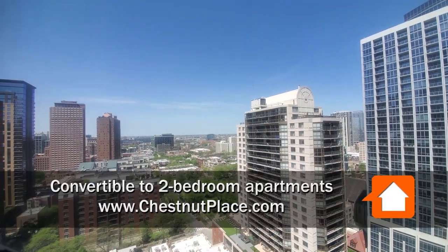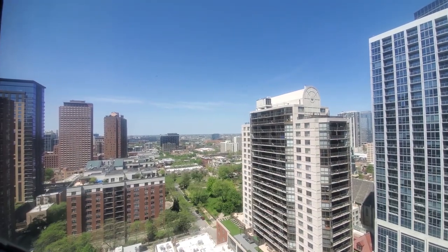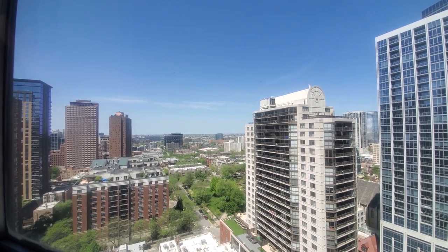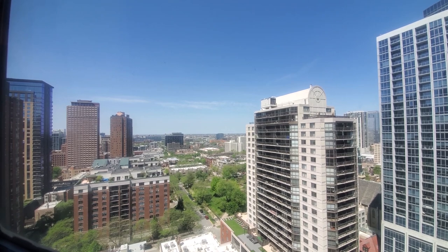I'm at apartment 22G, a one-bedroom, looking out over the tranquil Washington Square Park a short walk away, toward what will be a dazzling view of the sunset.